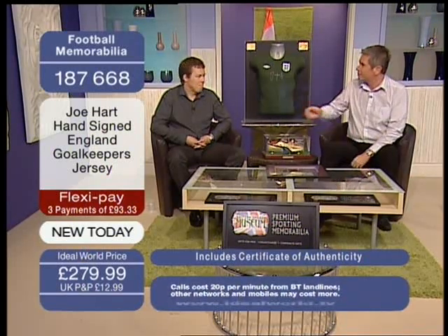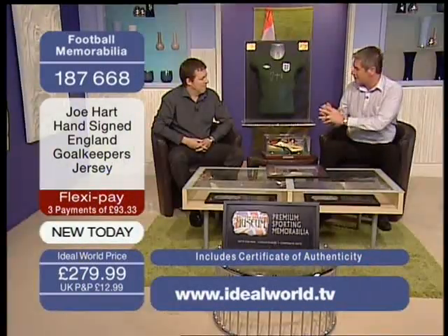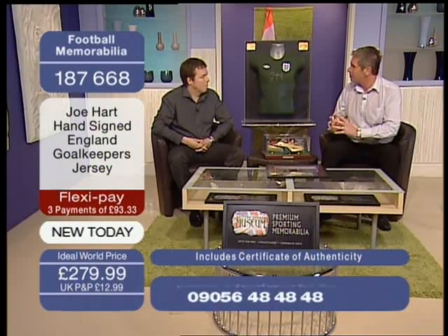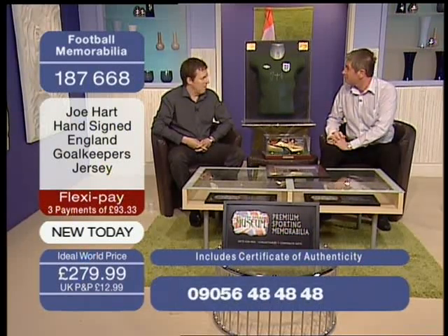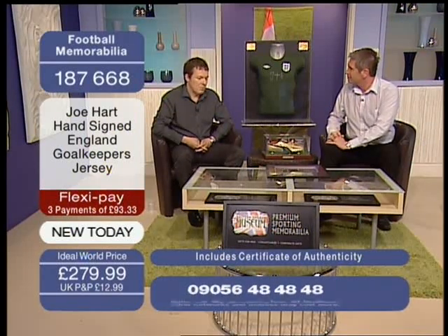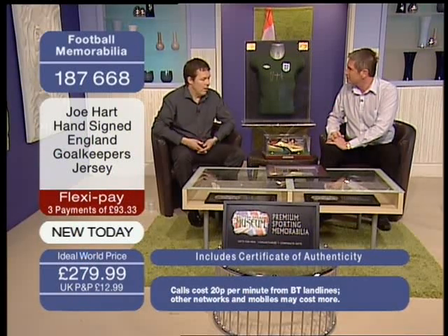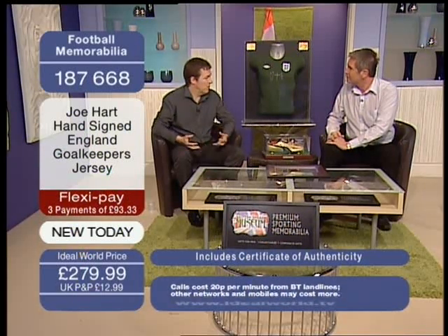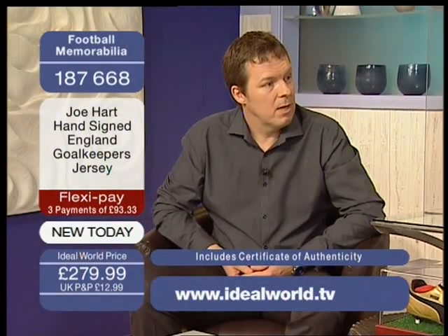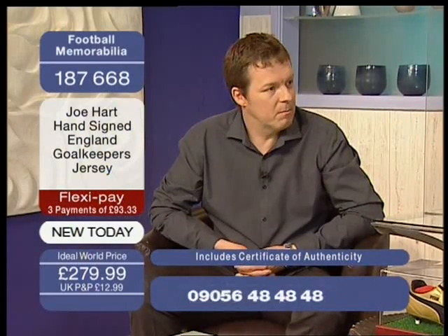Let me introduce you to Gary Taylor, who's here from the British Sports Museum. Welcome to Ideal World, Gary. British Sports Museum produce premium sports memorabilia. It's all hand-signed by the players. We organise signing sessions with ex-pros, some current pros, from which they get paid, and they're all part of the memorabilia.